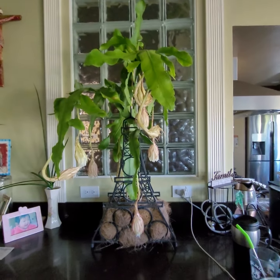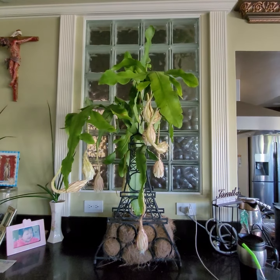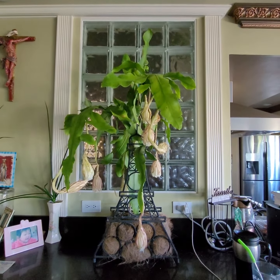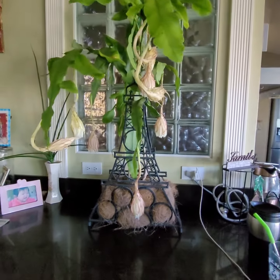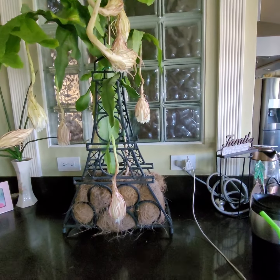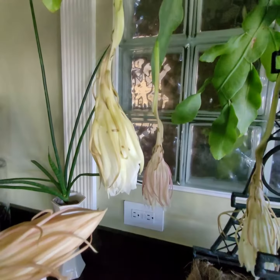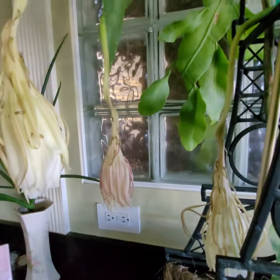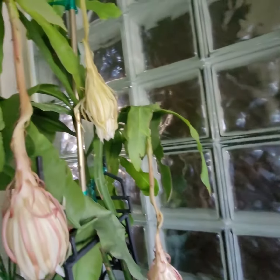This is the day after bloom — it's been about 15 hours. The ones that have bloomed are just hanging very gracefully.